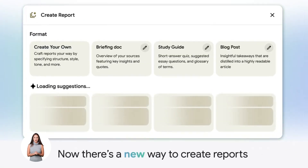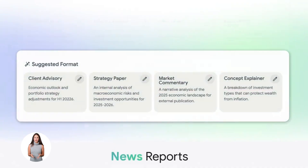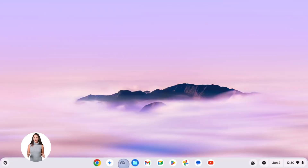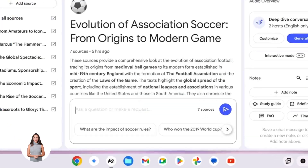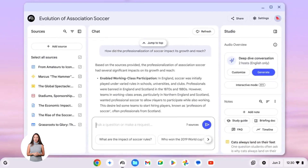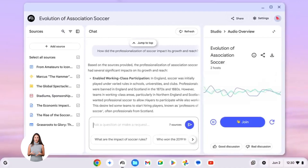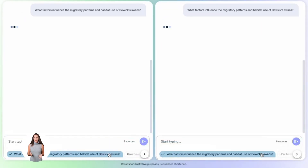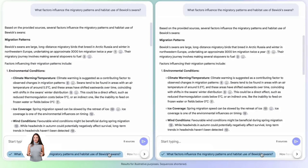Now you run the second prompt: 'Using the notebook sources, write a simple beginner-friendly summary explaining why fitness matters, how to start safely, and common mistakes to avoid.' Notebook LM takes all that research it just gathered and turns it into a simple summary — something anyone can read and understand. No confusing terms, no overwhelming details, just a clear explanation that makes sense. This summary becomes your foundation, your starting point — something you can share with beginners who need to understand the basics.